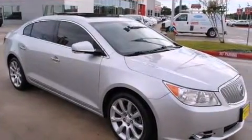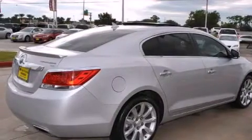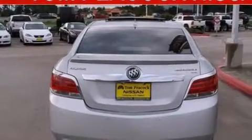Features include heated seats, keyless ignition, a low-tire pressure indicator, dual airbags, three-point rear seatbelts, and rear seat child-proof door locks.